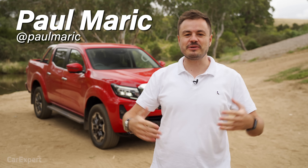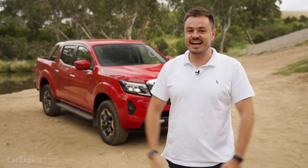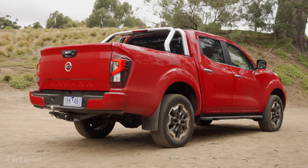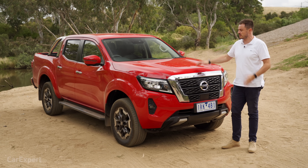G'day, I'm Paul and welcome to the channel where we're doing yet another Dual Cab Ute video, but they're best-selling cars in Australia, so you guys want to watch them. This is the new Nissan Navara. It's finally here. They've been wanting to get this in front of you guys for ages, and I'm glad we've finally had the chance to take it for a bit of a spin.